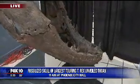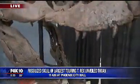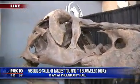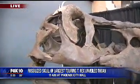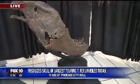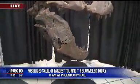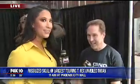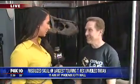This is the fossilized skull of Victoria the T-Rex. She is one of the largest and the second most complete T-Rex skeletons in the world, and she's going to be on exhibit at the Arizona Science Center. But first, I want to talk to Terry, who is actually on the team that discovered her. It's so cool to get to meet you — tell us about this fantastic discovery.